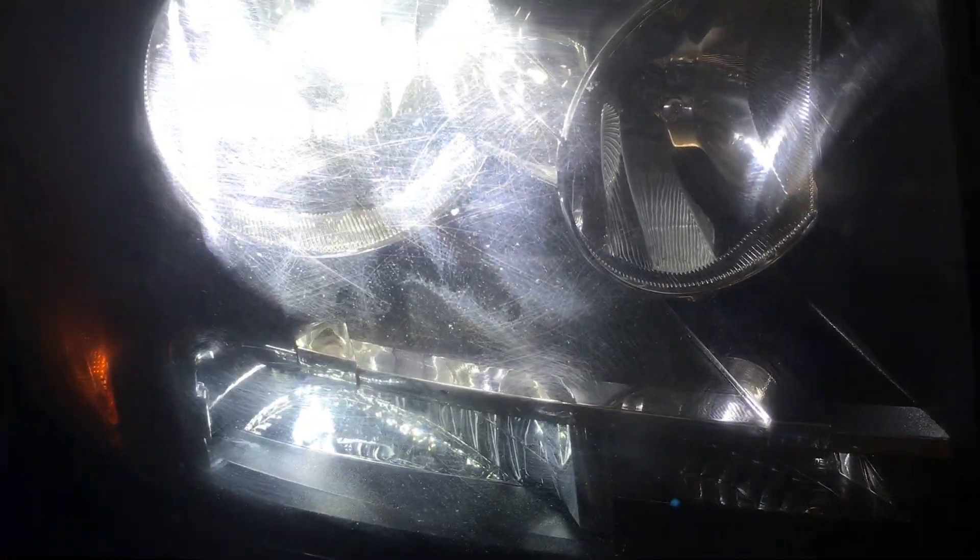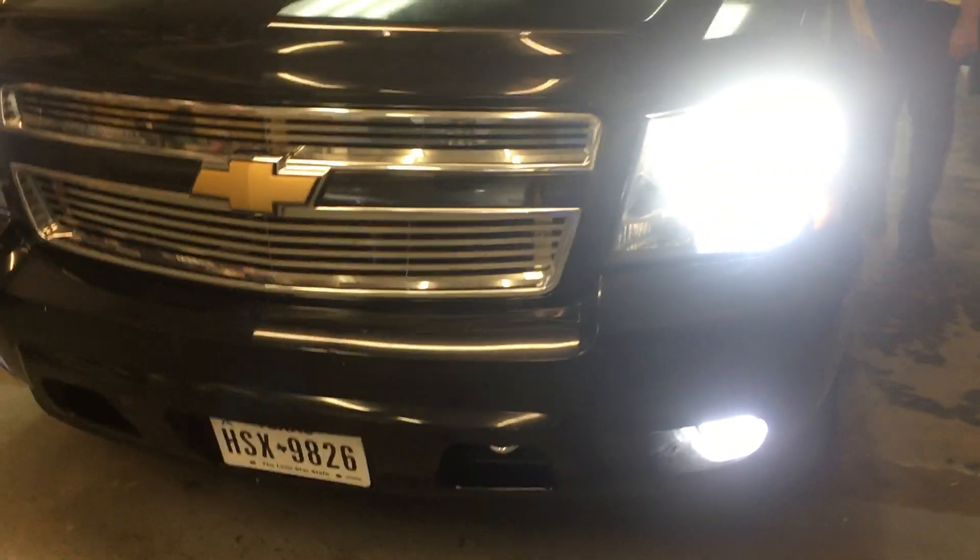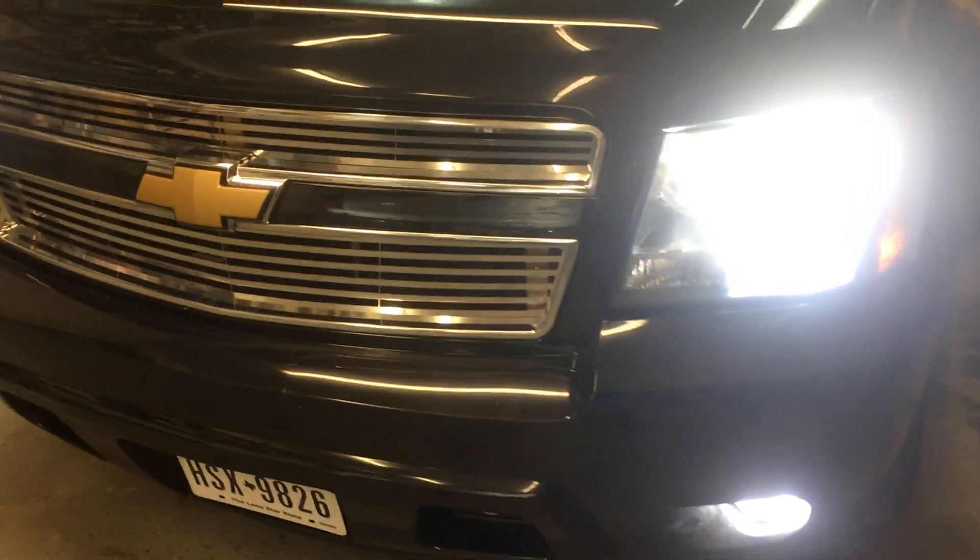We have the LEDs in stock and ready to go for most vehicles here at Innovative Car Sound. We are open Monday to Saturday 10 to 6 and closed on Sunday. See you guys on the next one.